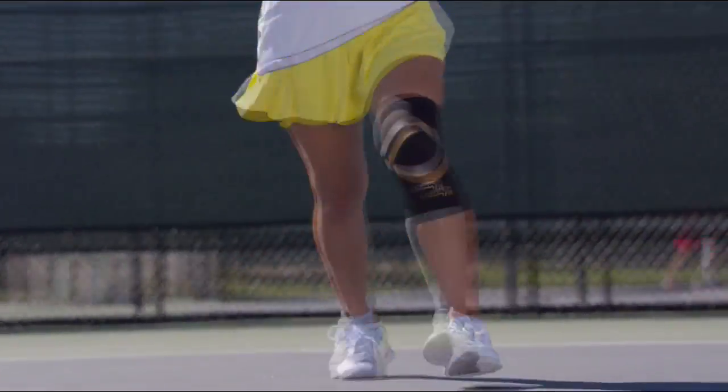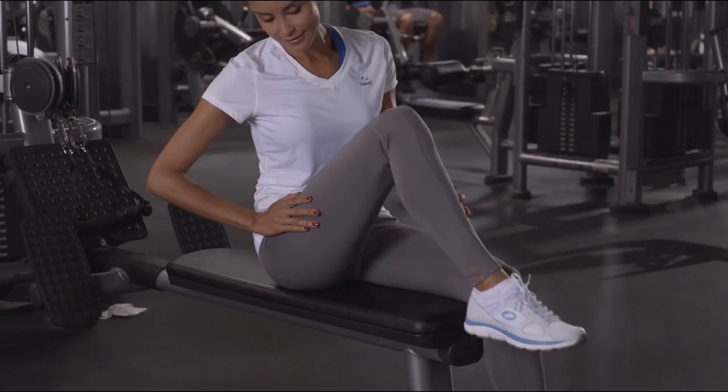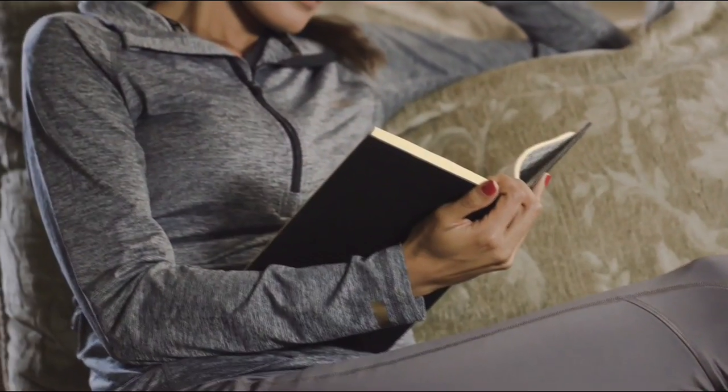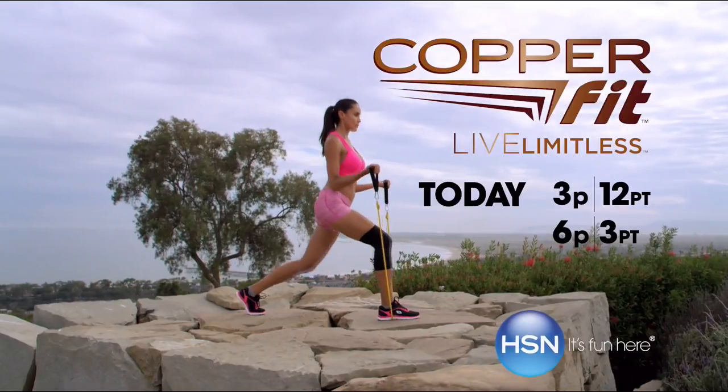Mobility has improved tremendously. Copper Fit has given me back my confidence. Copper Fit activewear is designed with lightweight, breathable, soft fabrics that offer the freedom of flexibility. Copper-infused wear without the tear. Benefit from Copper Fit — the after you is the better you, and everyone around you will agree. Copper Fit will change your life. Copper Fit: live limitless.